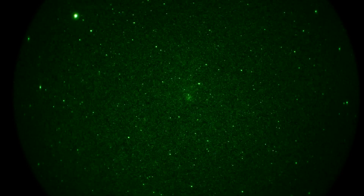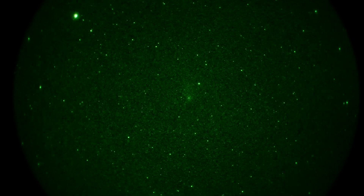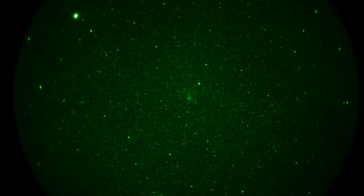This is take three of a comet. Comet 21P, Giacobini-Zinner, discovered by a couple of folks — one in France, one in Germany. It's in the center of the field of view, the fuzzy little guy, and we have it using Gen 3 unfilmed green phosphor night vision.